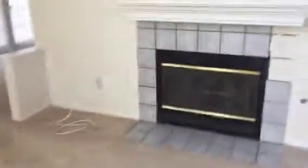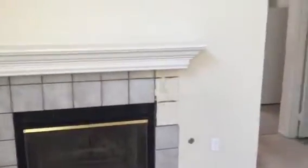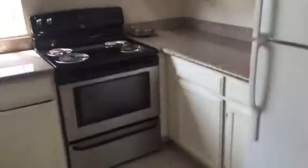Let me take you around. This is your formal living room — it needs some tile work. And your half bath is right in here. In your kitchen, nothing new, but everything in fair condition.